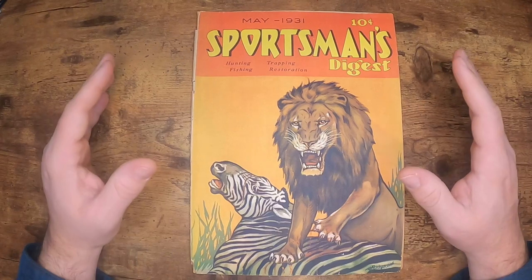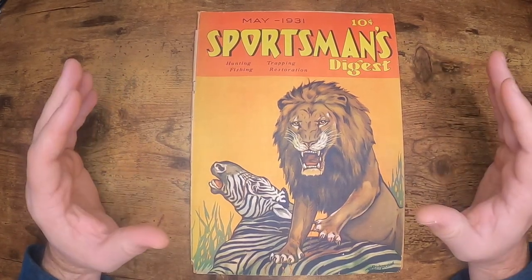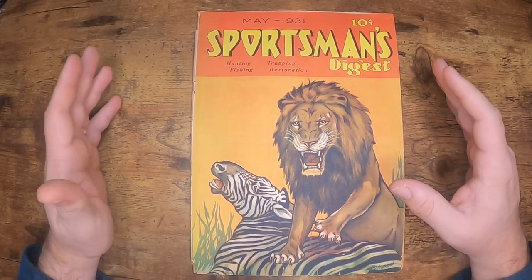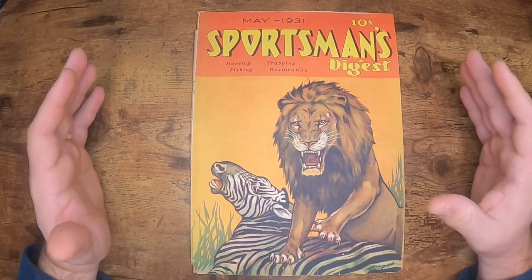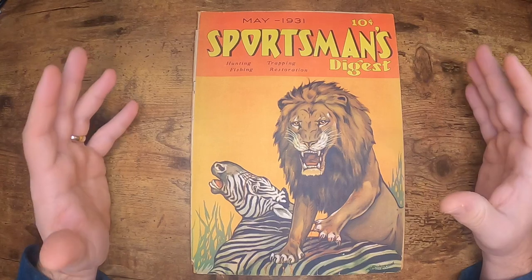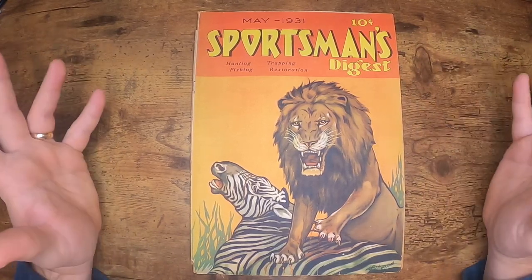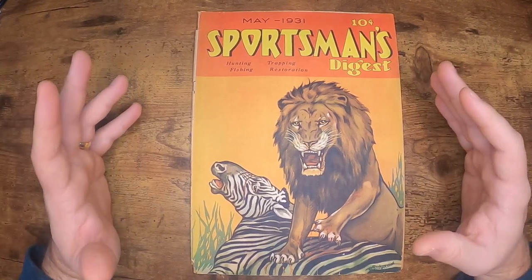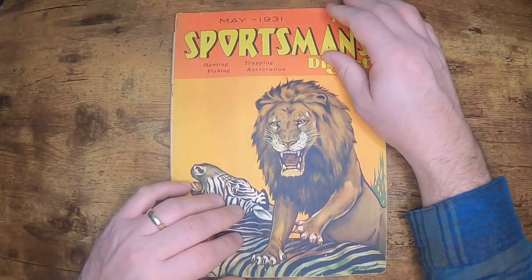We're going to start with the May 1931 Sportsman's Digest magazine. Look at this cover — incredible artwork and graphics. If you were walking by a newsstand in 1931 and you saw this cover of a lion taking out a zebra, you'd stop and say, 'I've got to see what's going on with this.' Just incredible artwork. Let's go ahead and jump right in.